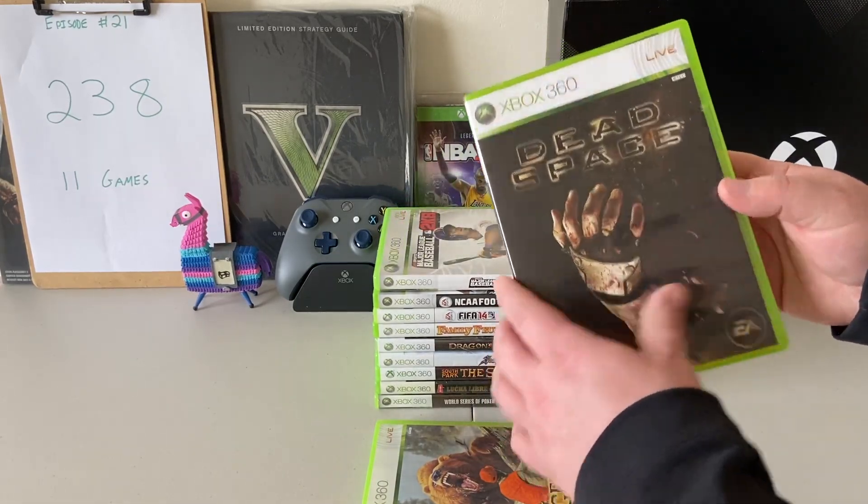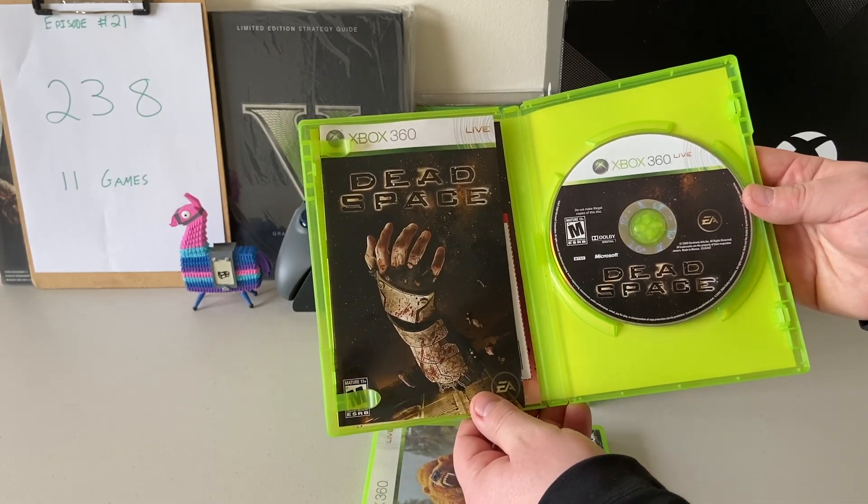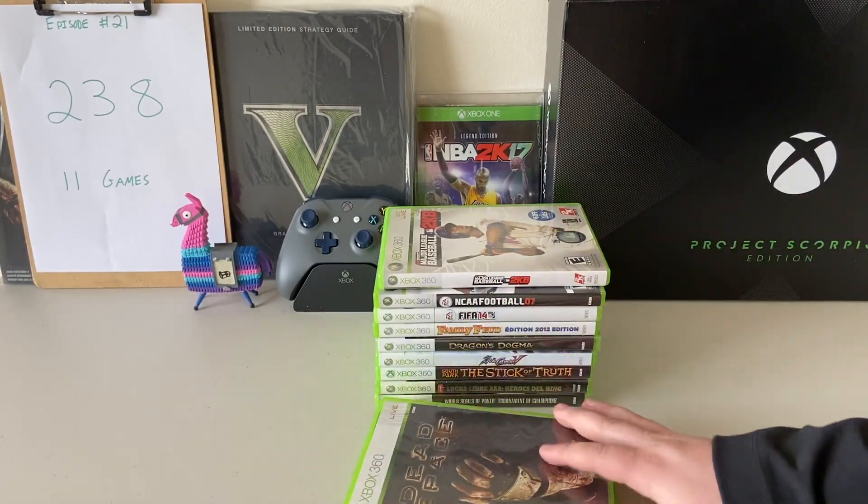The next one here is Dead Space. I actually have not played Dead Space — I've heard amazing things. I found this one complete with manual as well. Let me know if you have played Dead Space, I have to get to that one.